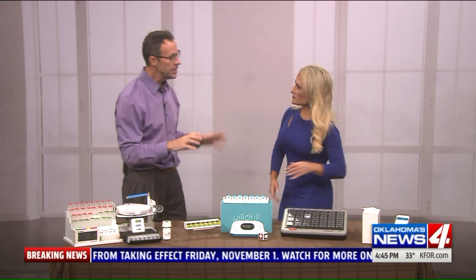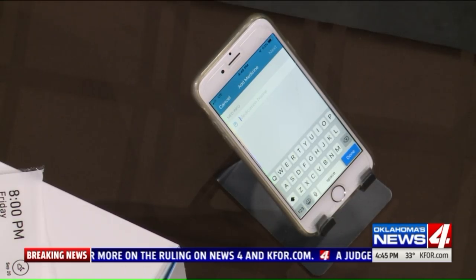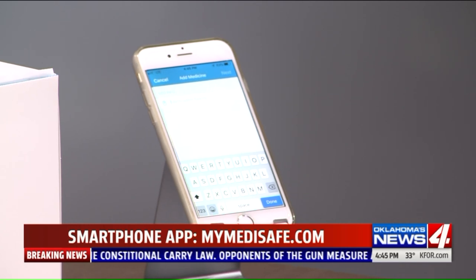For seniors who have a smartphone, there are lots of different medication reminder apps. One favorite is called Medisafe — M-E-D-I-S-A-F-E. It's a great app that helps you organize all your medications, tells you what to take and when to take it. When you take your medication, you tap it in the app. If you don't, it sends notifications to family members and caregivers letting them know you didn't take your medication.